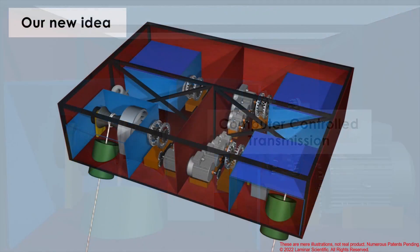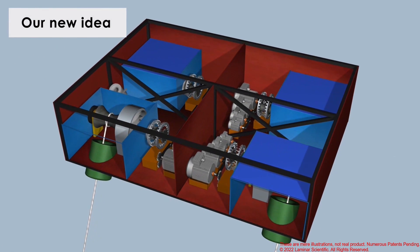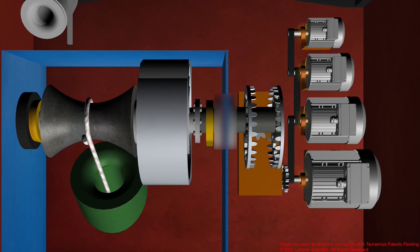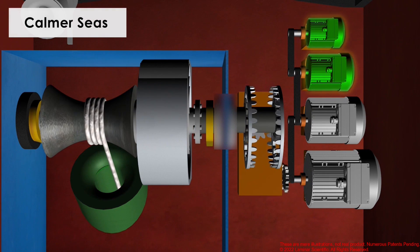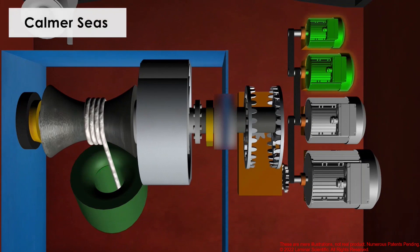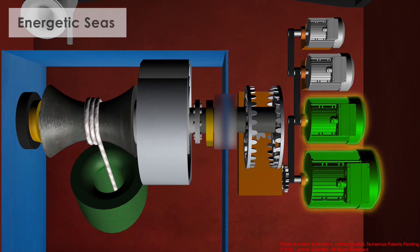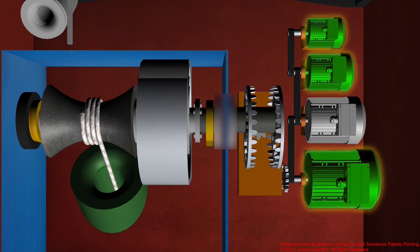Our new idea involves having multiple generators coupled to one motion source, where couplers allow generators to be coupled and decoupled individually. During calm seas, smaller generators — which are more efficient during lower energy conditions — can be coupled, while larger generators are decoupled. During energetic seas, larger generators can be coupled. This system allows a great level of adjustability to different sea states, which improves both motion capture and efficiency.